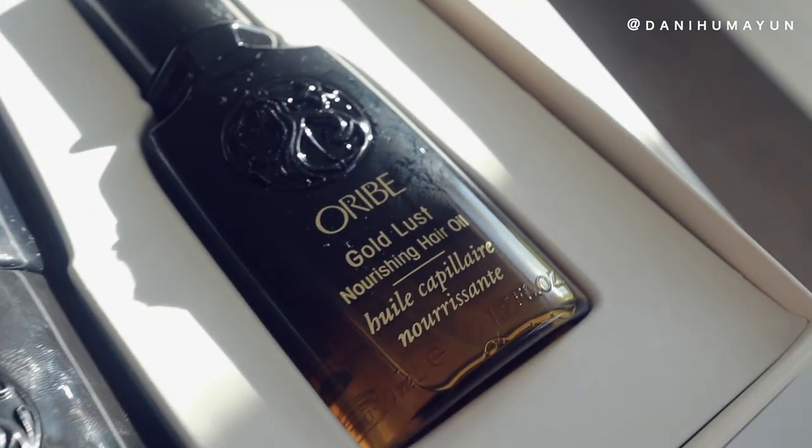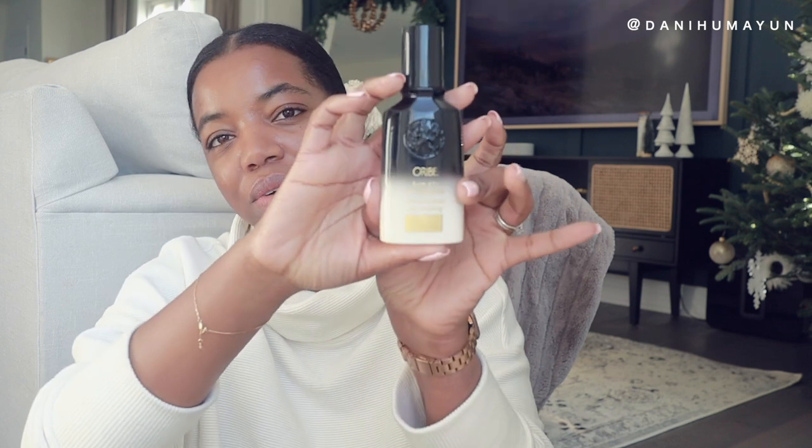I currently use Briogeo Don't Despair Repair, and out of that line I truly enjoy the deep conditioning mask. The last thing I grabbed is the Oribe Balm d'Or — their heat styling shield, basically a heat protectant styler. Because I'm going to be flat ironing and blow drying today I thought I'd try it. The packaging is just so luxe. It shields hair from thermal damage with heat-activated polymer technology and healing cassie, sandalwood, and maracuja oils.